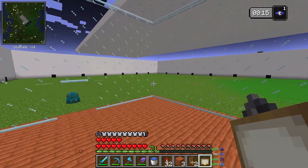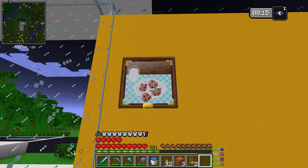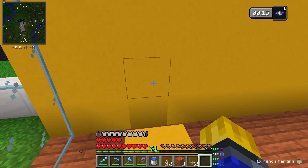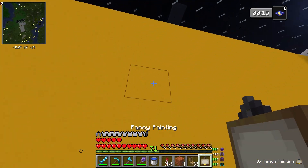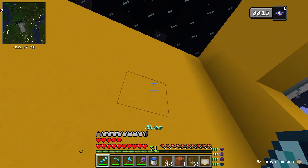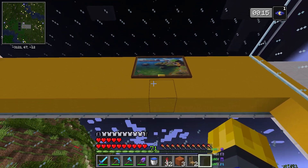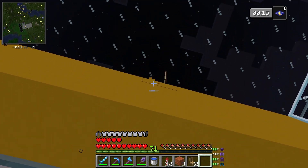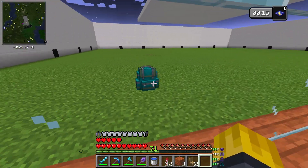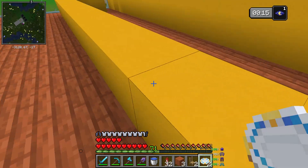Next thing we need is a painting - what is a cafe without a painting? These are fancy paintings, not your regular normal daily routine paintings. I don't even know all the variants but I like them - they're different. That one looks really nice, I think I'll keep this one.